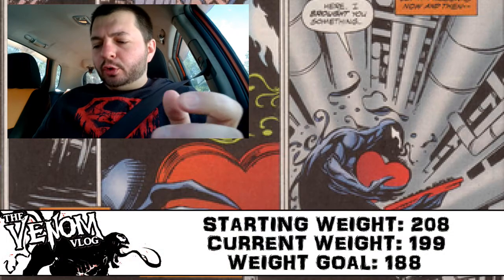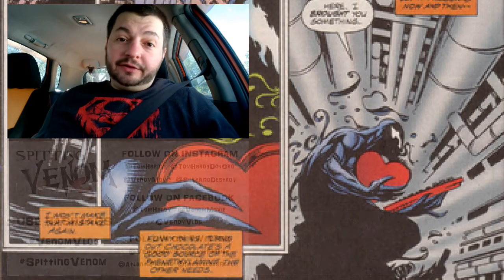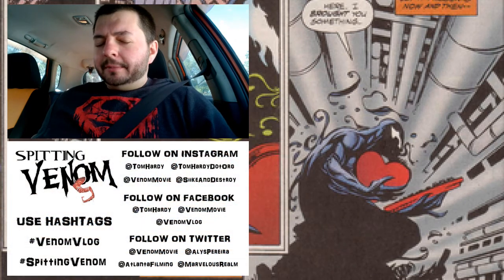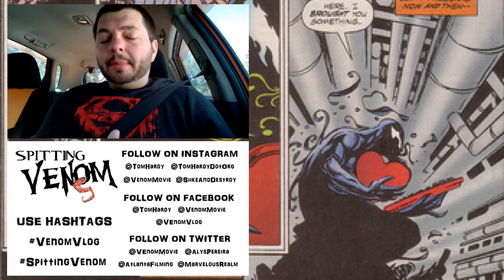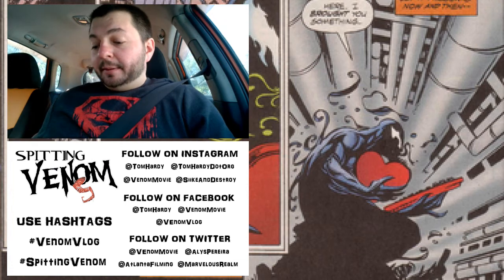I'm just gonna shoot this intro real quick to show you guys what I got at the comic book store. I happened to get today off again — I always like when I get Wednesdays off — but today I'm not feeling that well. I didn't want to drive down to Hollywood and visit Golden Apple, plus some of the books that came out aren't on my pull list. So I was like, I could just go to House of Secrets and pick up a few things, and I'm glad I did.